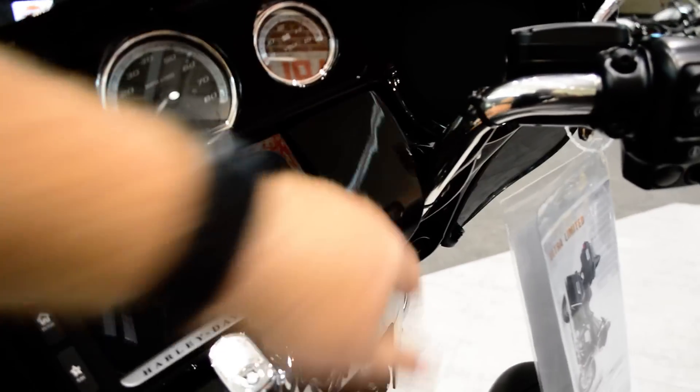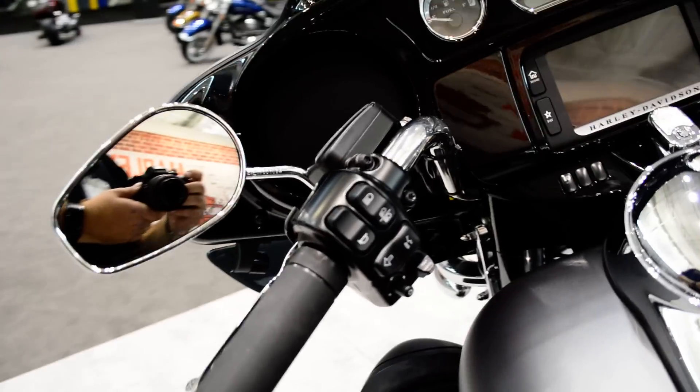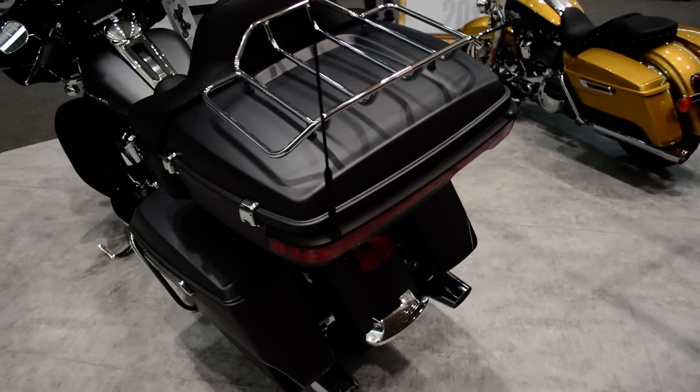With the Boombox you can plug in your favorite device and keep it charged up on those long rides. You've got joysticks, cruise control. It's just an awesome-looking bike — love this flat paint set on the Limited, that's brand new for 2017.